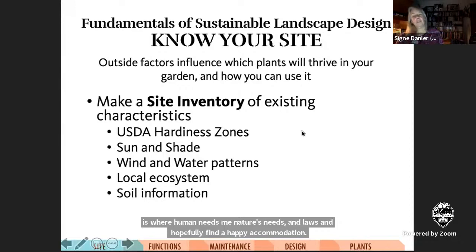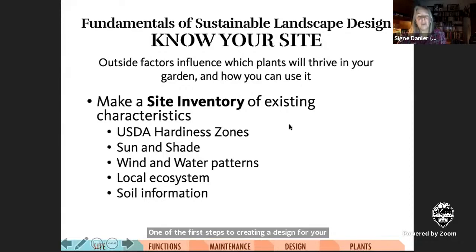One of the first steps to creating a design for your site is knowing what outside forces influence it, but are mostly outside of your control. This site inventory should include the hardiness zone you live in and the associated microclimates, how much sun various parts of your property get, where wind blows and water flows, what sort of ecosystem surrounds it, and what kind of soil underlies it. These are all things you can't have much influence on, but they have a big influence on your garden.